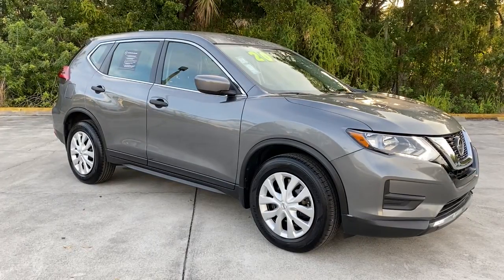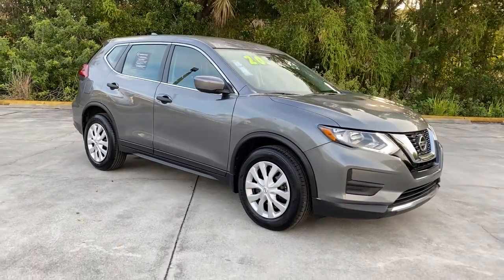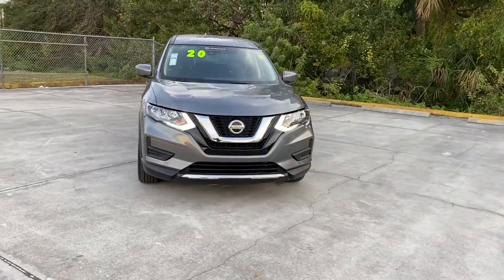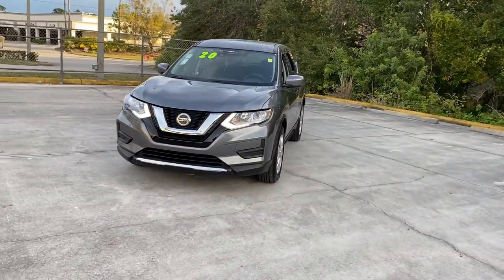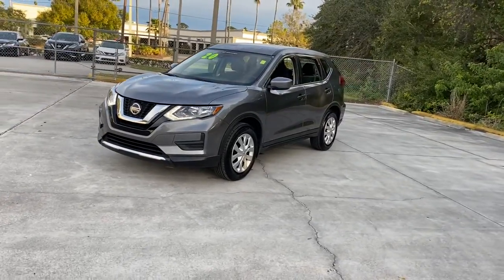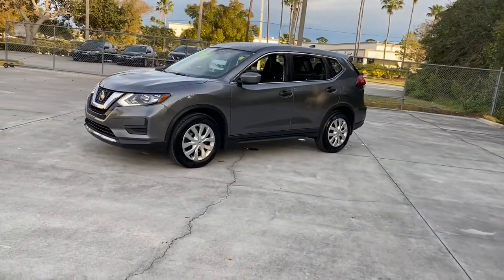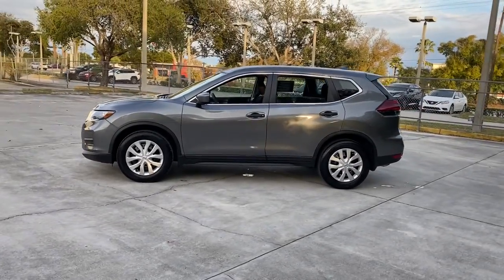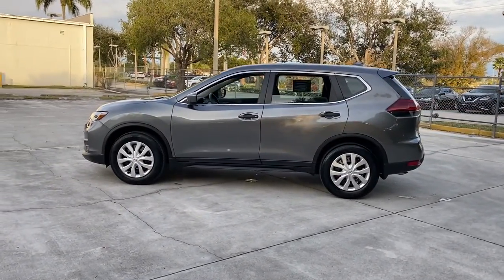Take a moment to check out the 2020 Nissan Rogue. This vehicle is an outstanding buy with fewer than 5,000 miles on the odometer. Start planning your family road trips in this comfortable, well-equipped Rogue. This clever crossover offers plenty of space and thoughtful creature comforts to keep your crew relaxed and eager for adventure.